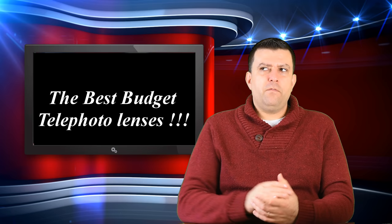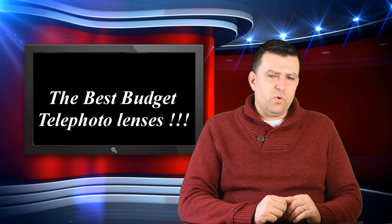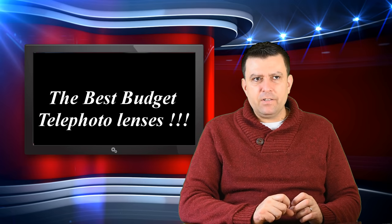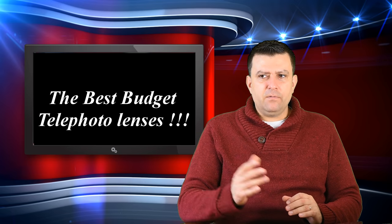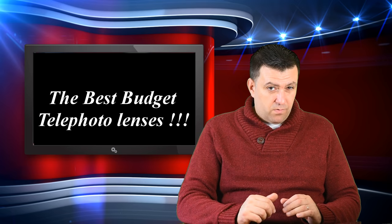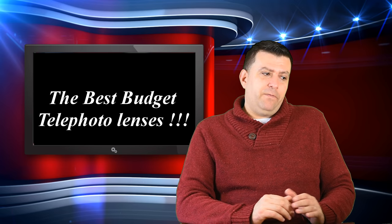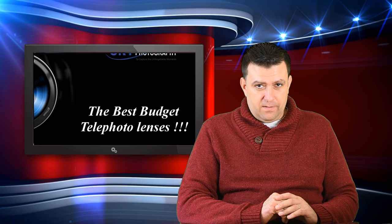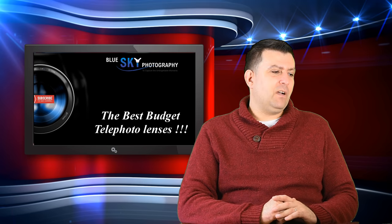But if you are a bird shooter or a sports photographer, 300mm is kind of limiting — you would like a little bit more. If you want more reach, unfortunately you will have to spend a little bit more money to get professional results.